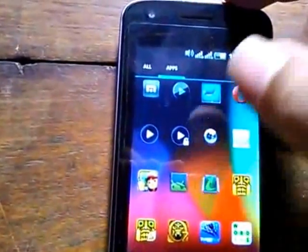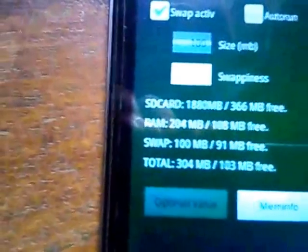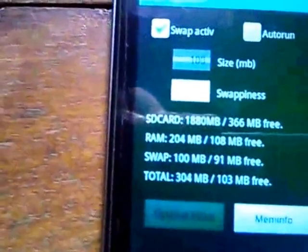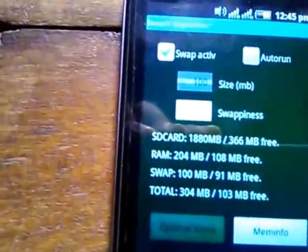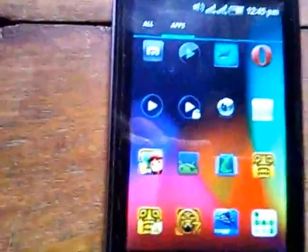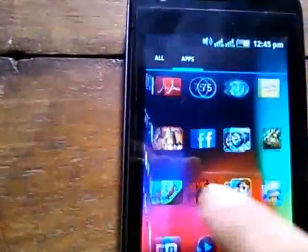The big boost actually increases my RAM. You can see there it has 108 MB free RAM — that's why I can play games. You can try it too.